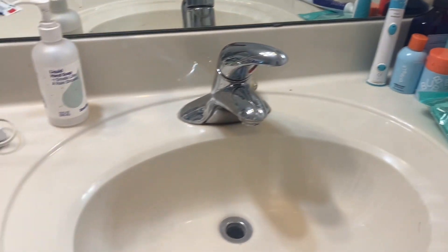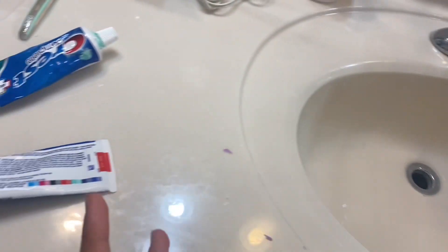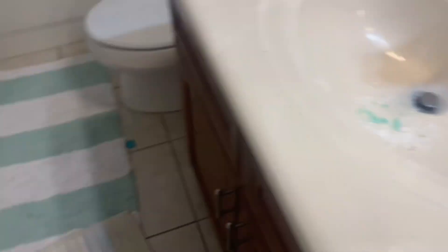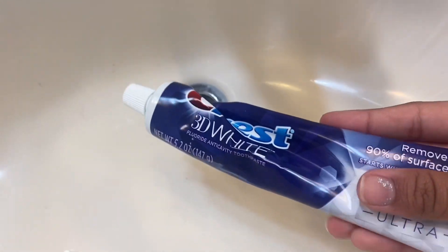Welcome to my bathroom — it's a little messy because I share it with my brother. This is my side, which has a mirror with some stickers on it. This is my brother's side and he uses my mom's shower, but this is my shower. First I'm just gonna brush my teeth, and this is the toothpaste I use.